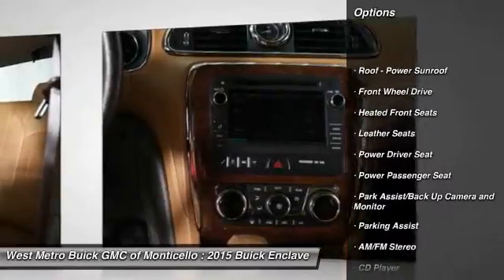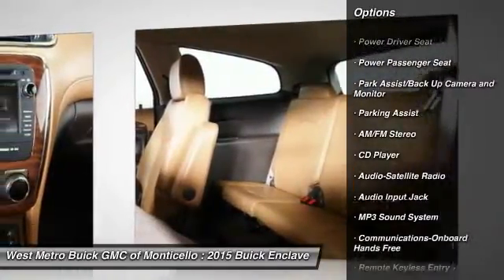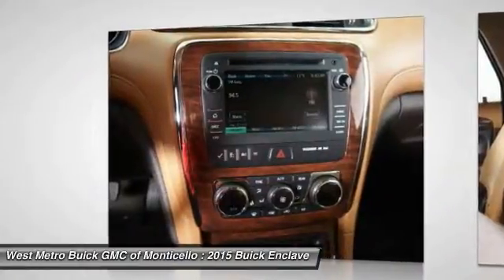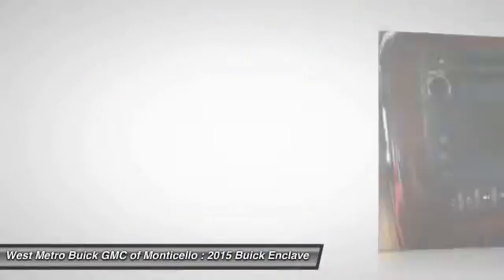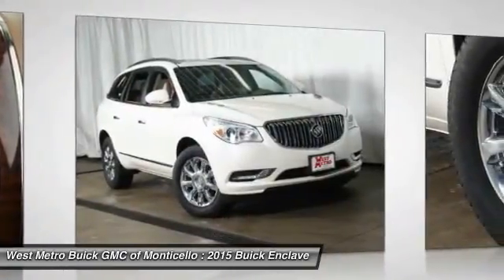Power passenger seat, third row seat, traction control, anti-lock braking system, front air conditioning, power steering, cruise control, multi-zone climate control, automatic climate control, AM FM stereo radio.